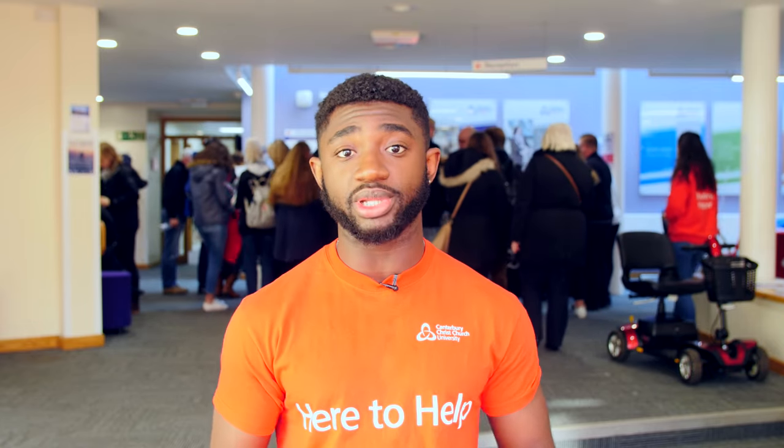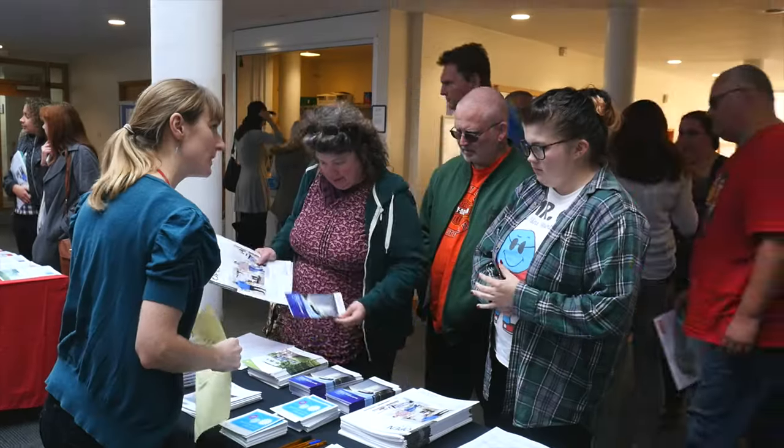They should be able to direct you to the Welcome Desk. When you arrive, you should receive an Open Day pack which contains a programme like this one, which will give you the run-down of the day and tell you where you need to go and at what times. So if you have any questions, feel free to ask us and I hope you have a great day.